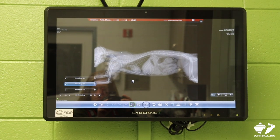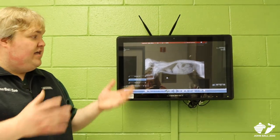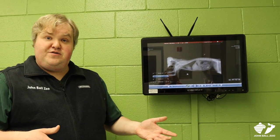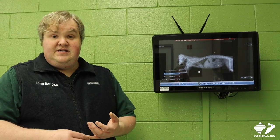Throughout veterinary school, veterinarians are trained to work with x-rays to identify the normal size, shape, and structure of the organs that we find inside the body. When you work in a zoo setting you really have to take that to an extreme because we're working with so many different types of animals. But this is one of the tools that we have to make sure that the animals here at the zoo are nice and healthy.